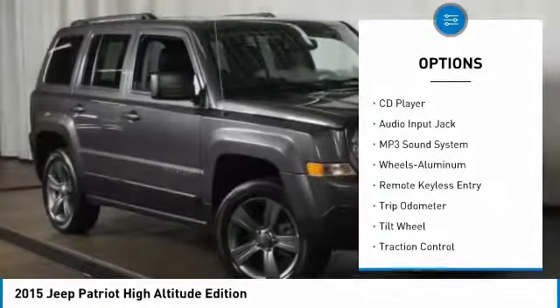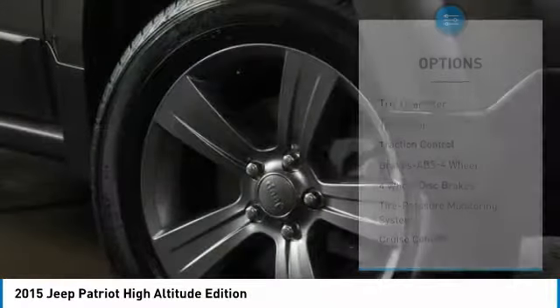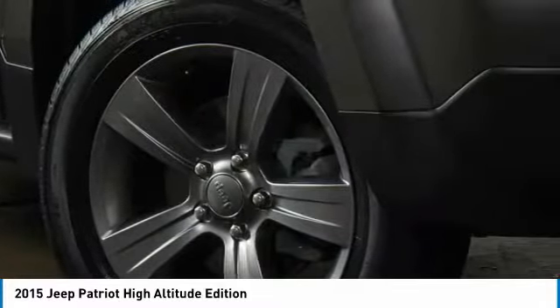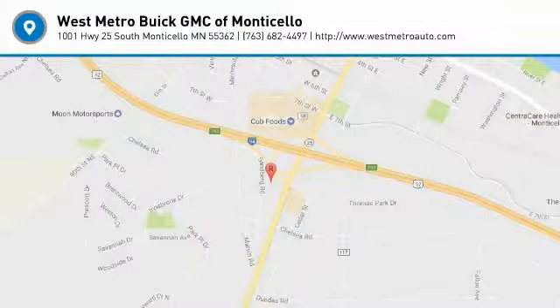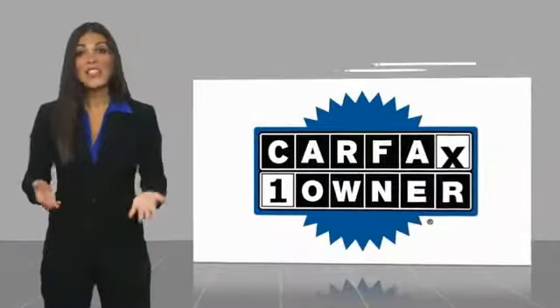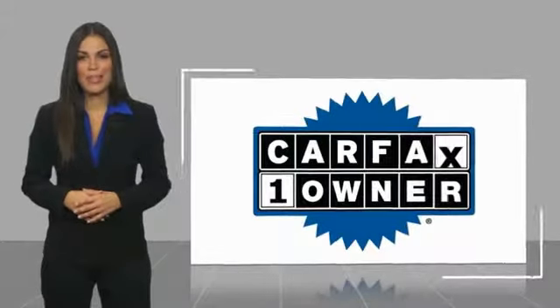moonroof, power steering, aluminum wheels, cruise control, rear defrost, AM/FM stereo radio. This beauty will even make your house keys jealous — drive it today! This is a one-owner vehicle with a Carfax vehicle history report.